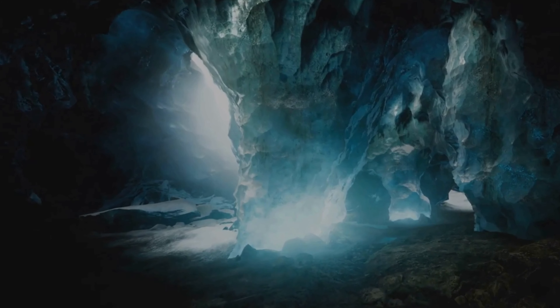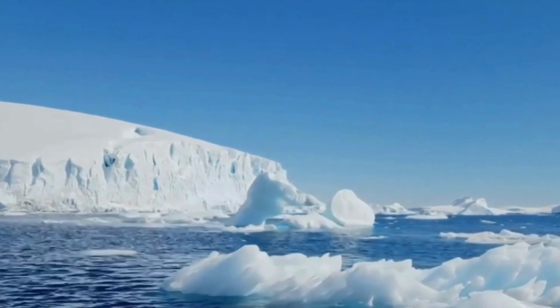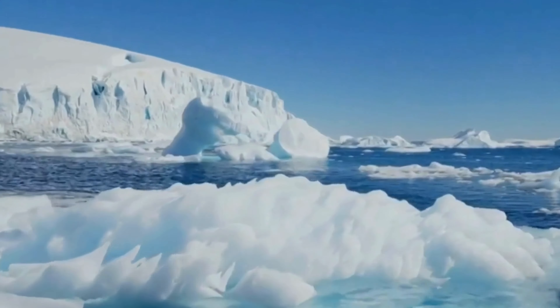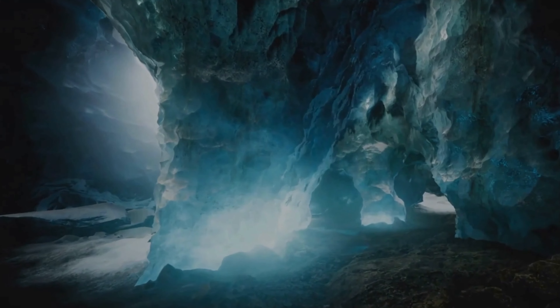The subglacial environment of Antarctica is a world of extremes. Temperatures are well below freezing and pressures are immense due to the weight of the overlying ice. Despite these harsh conditions, scientists believe that life may exist in this hidden realm.